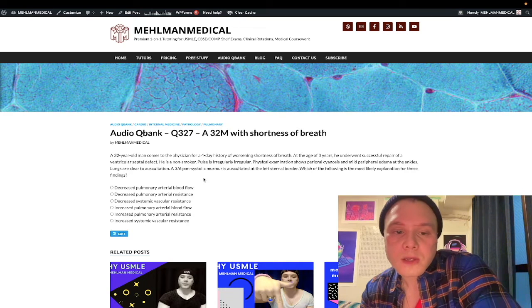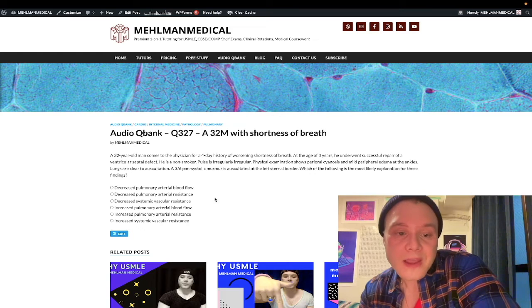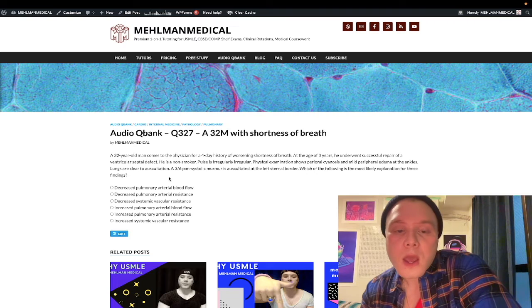He's a non-smoker — important for ruling out pulmonary pathology. The irregularly irregular pulse is a key detail: that's atrial fibrillation. Volume or anatomical changes to the heart can cause AFib, so the anatomic disruption from the VSD can be an etiology for AFib, just like hyperthyroidism can. That's the relevance of the AFib here.